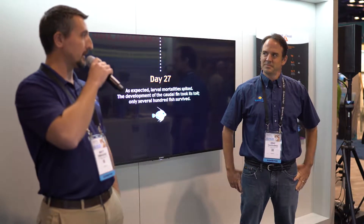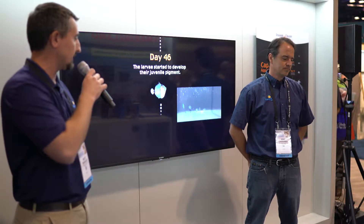Hi, my name is Matt DiMaggio. I'm an assistant professor at the University of Florida's Tropical Aquaculture Laboratory. This is Eric Cassiano, an assistant extension scientist at the lab. What we're here to talk to you today about is Rising Tide Conservation and our efforts at breeding the first blue tangs ever successfully cultured in captivity.